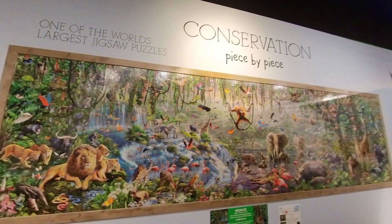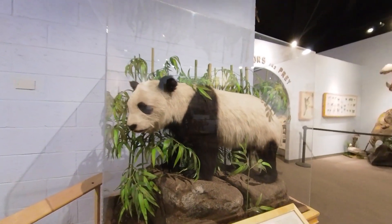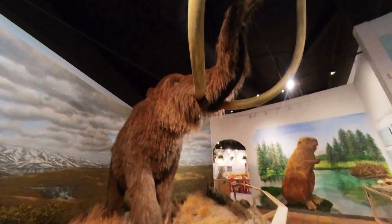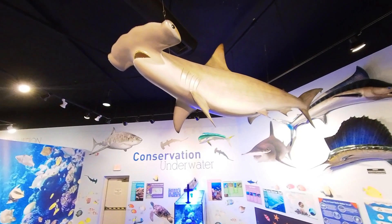Dioramas depicting wild animals in their natural settings, videos, interactive computers, and hands-on exhibits promote wildlife appreciation and conservation. This museum has some magnificent displays. One of my personal favorites is the giant woolly mammoth. These displays give you a great look into the lives of these animals that you wouldn't normally see.